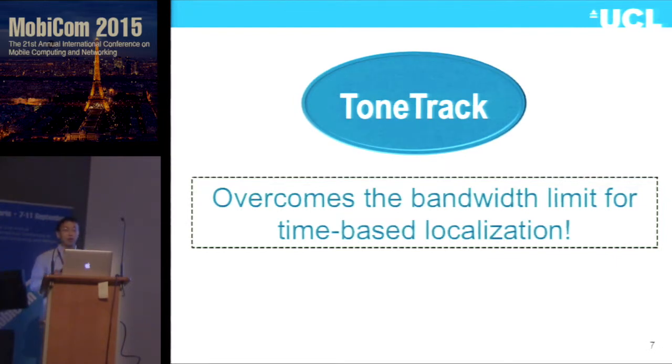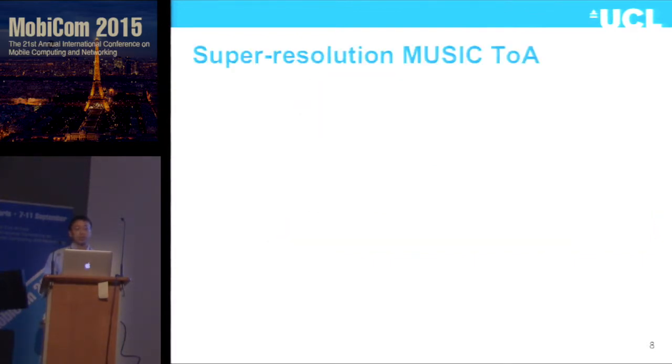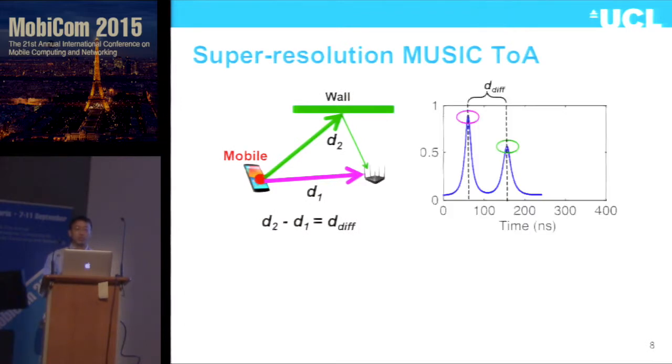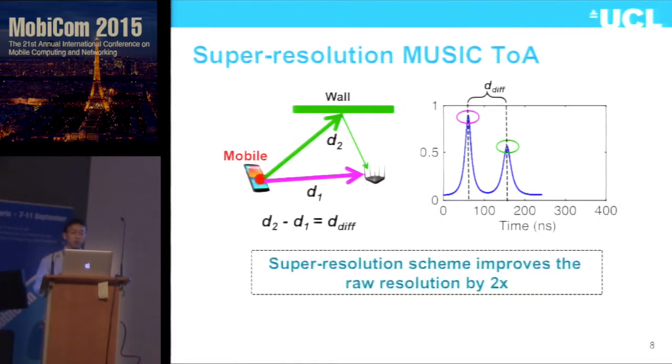Before going into ToneTruck's design, I'll briefly introduce the super resolution MUSIC time-of-arrival scheme. I have one mobile and one access point — the mobile has one direct path signal and one reflection path signal reaching the access point. We can do MUSIC signal processing in the frequency domain to generate time-of-arrival information, and we see two peaks corresponding to the two signals. However, this super resolution scheme still has a limit — it can improve raw resolution by about two times, but if the path difference between two signals gets too close, even super resolution cannot resolve them correctly.